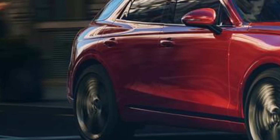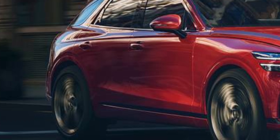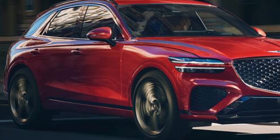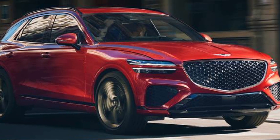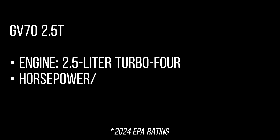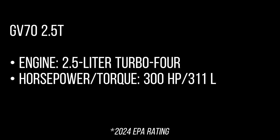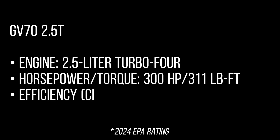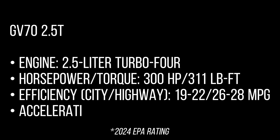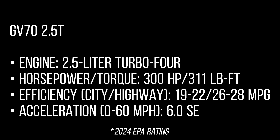Performance and MPGs: Every 2025 GV70 features AWD, and gas models get an 8-speed automatic transmission. The GV70 2.5T engine is a 2.5-litre turbo 4-cylinder producing 300 horsepower and 311 lb-ft of torque. Efficiency ratings are 19–22 city and 26–28 highway mpg. Acceleration is 0 to 60 mph in 6.0 seconds.